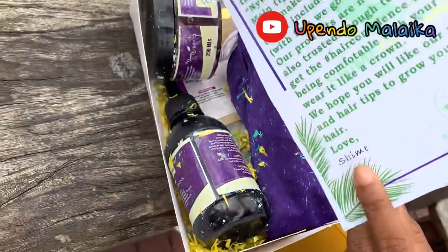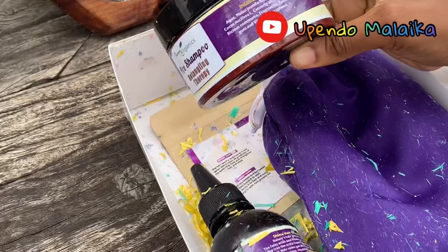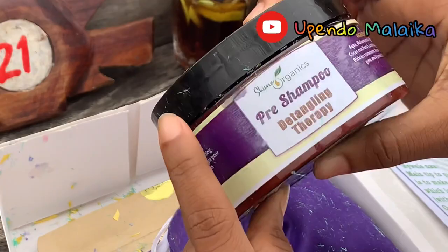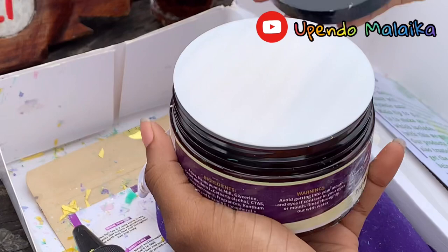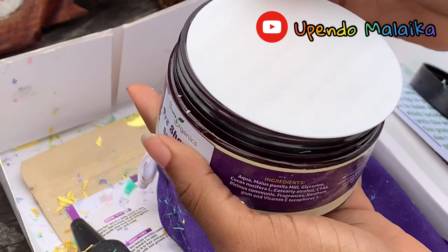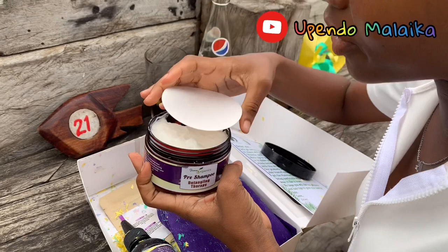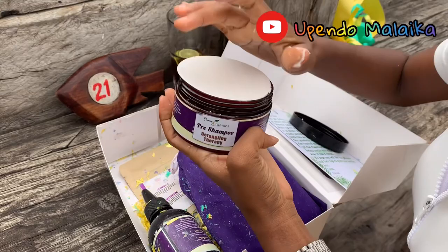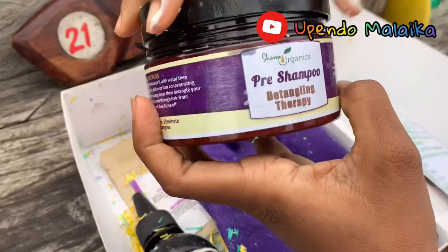This product is a pre-shampoo detangling therapy. It removes buildup and eliminates knots and tangles. Let's see how it looks. It smells nice, it has a nice fragrance. It's not all that thick, it's not all that light. So this is the pre-shampoo detangling therapy from Shime Organics.